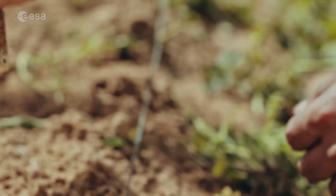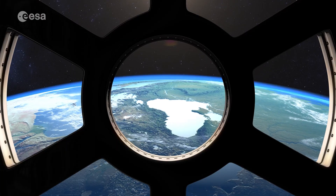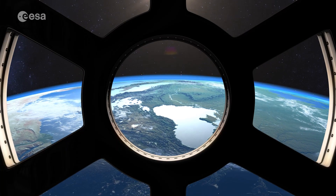Up here on the International Space Station, we don't do that yet. But at some point in the future, we probably will be able to grow plants and allow ourselves to live in a totally closed loop system on board a space station in Earth orbit.